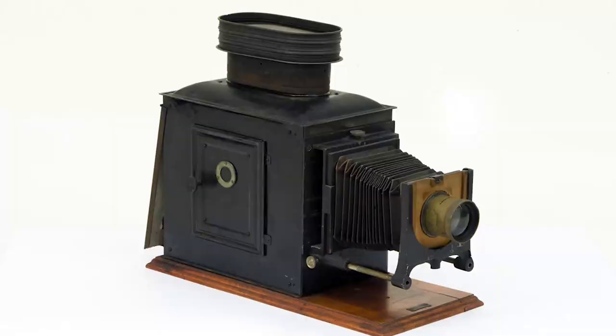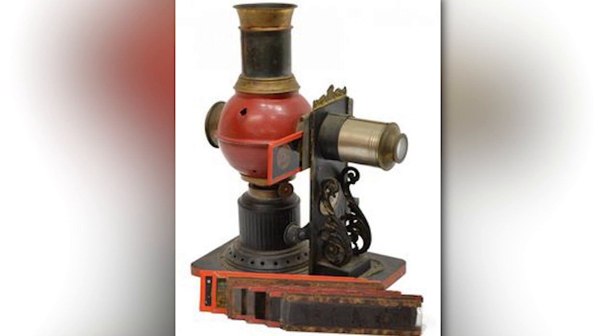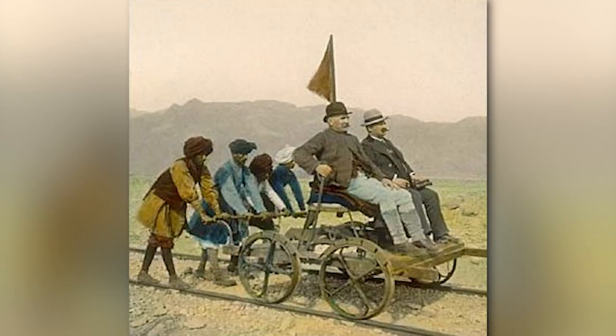The Victorian era in Britain calmed things down a bit. The lantern shows became more informative, educational and formal. Temperance societies gave lectures on the evils of drink, aided by the lantern slide. Church halls, Sunday schools and working men's clubs all used the lantern to great effect.